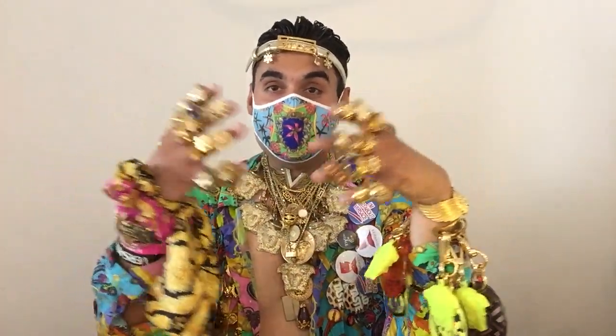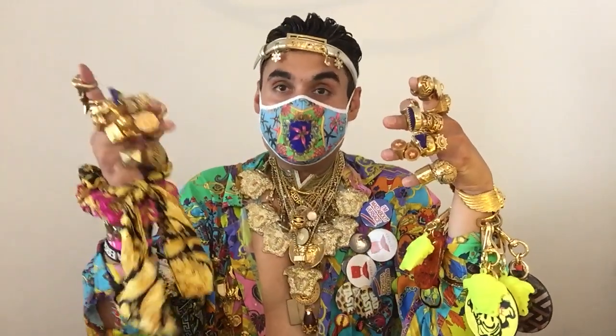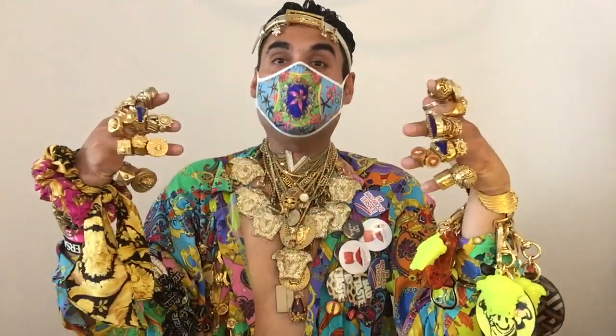Hello everyone, I welcome you back to the Ultimate Versace God channel. I'm the Ultimate Versace God, the undisputed number one collector and owner of Versace on the entire planet. Everything you see me wearing, as per usual, is all Versace.